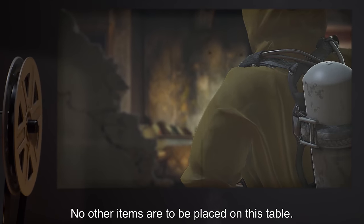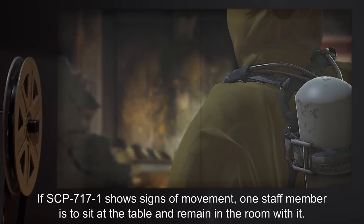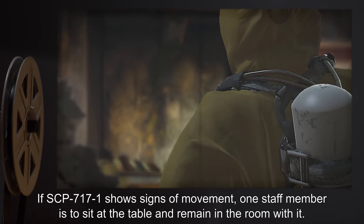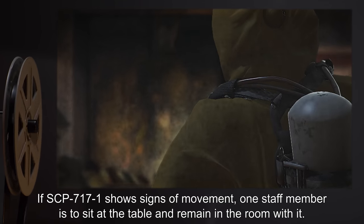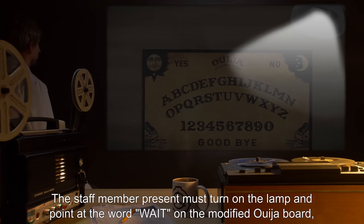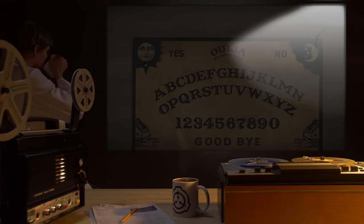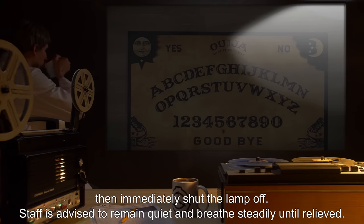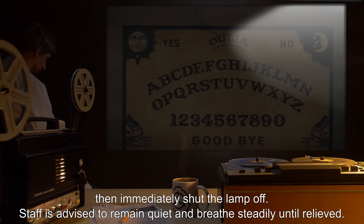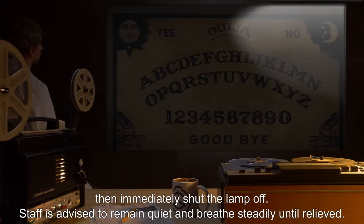No other items are to be placed on this table. If SCP-717-1 shows signs of movement, one staff member is to sit at the table and remain in the room with it. The staff member present must turn on the lamp and point at the word 'wait' on the modified Ouija board, then immediately shut the lamp off. Staff is advised to remain quiet and breathe steadily until relieved.